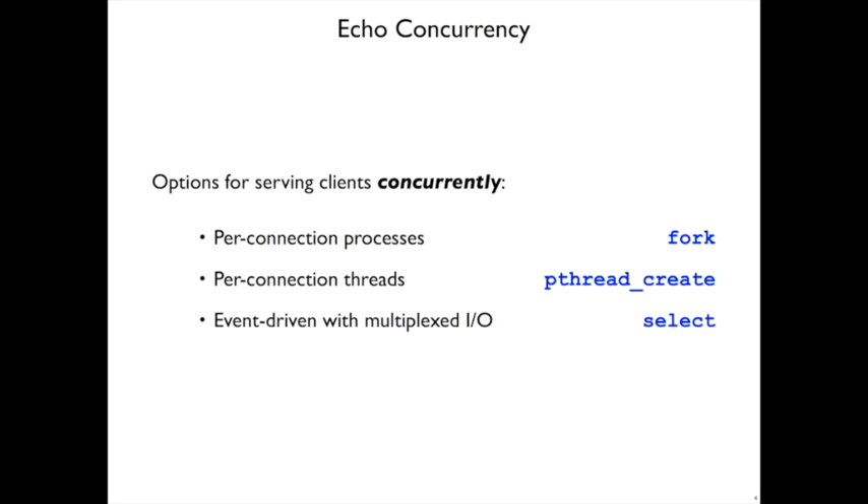We'll look at three different ways of turning our echo server into a concurrent server. The first way is using processes — one process to handle each connection — and we'll implement that with fork. The next approach uses threads instead of processes, which will be very similar, but using a function called pthread_create instead of fork. Lastly, we'll look at an approach where we implement the concurrency manually, taking complete control of the scheduling. We call it multiplexed I/O, or event-driven, because it's based on when things happen from clients, and the key function we'll use is called select.